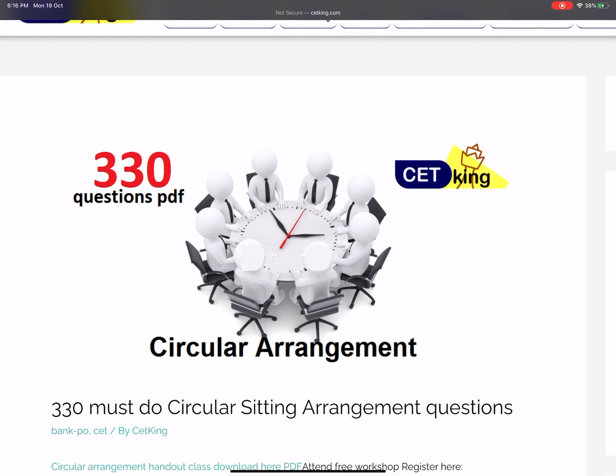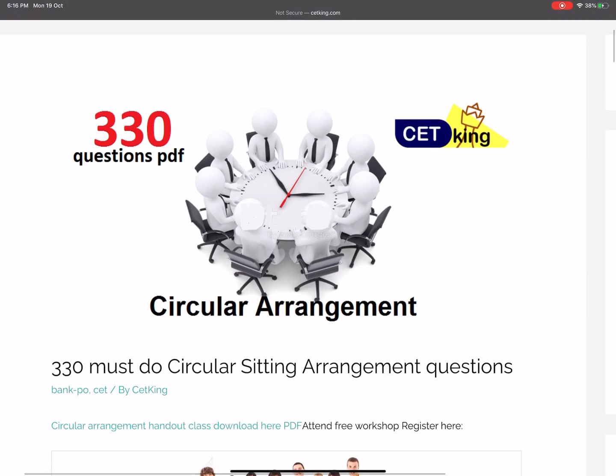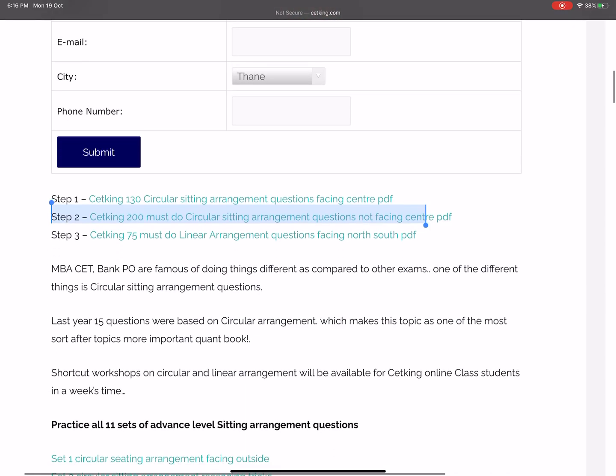Today if you want to learn the shortcuts you are most welcome — it's free for anyone to join. Just call the numbers given in the description box and my team will send you the login ID details for the Zoom workshop. Instead of using the circle, we are going to use a linear arrangement.